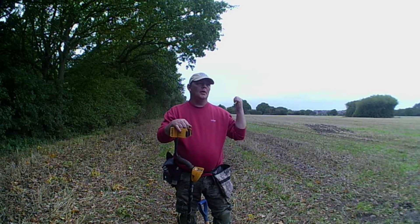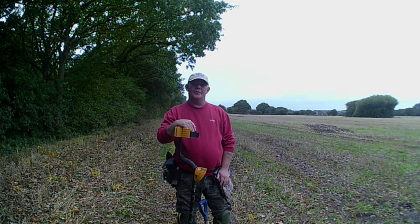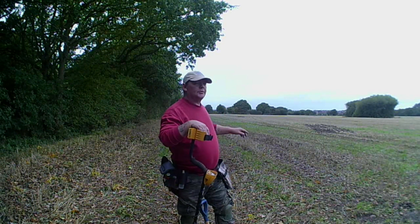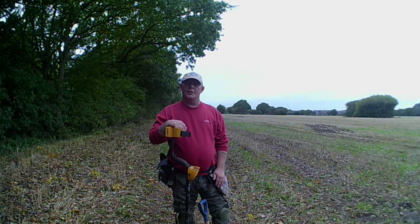Hi guys, Detective Jim. I'm back on one of my provisions. Just going to see what we can find on there. I'm going a bit further up today. Let's see what we can find. Catch you on the first hole.